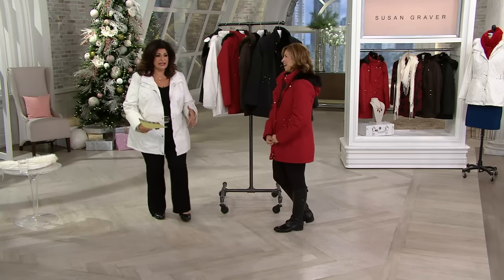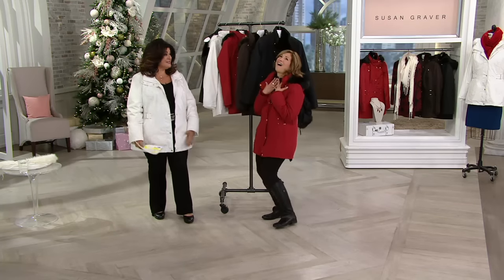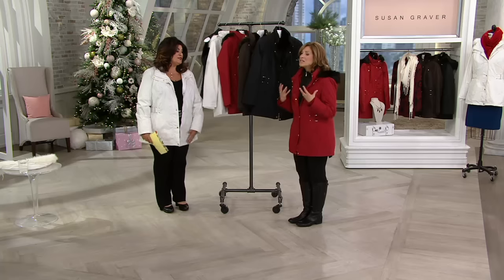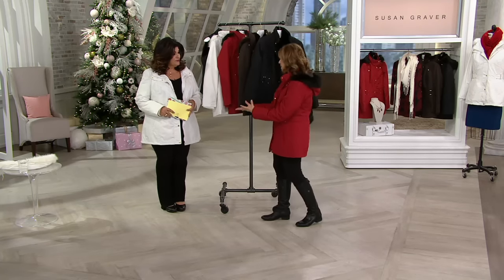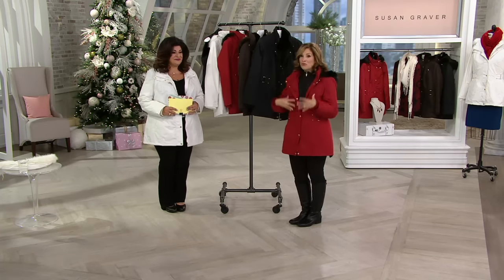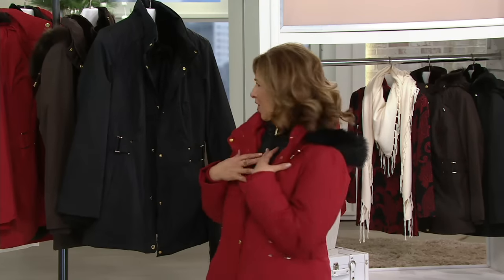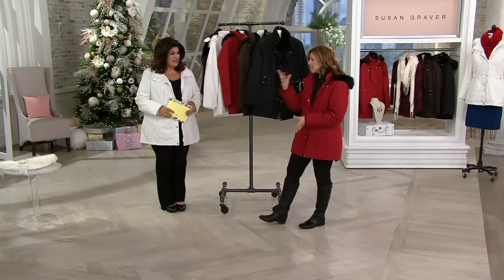Susan gets really excited about her products. And when the viewer calls in and is just as excited about it, it makes us all feel so good. I love what she said — that when she wears the clothing, people compliment her. I always say that's my favorite part of what I do — that connection we make through clothing. You meet people and they're like, where'd you get that, QVC? And there's this whole conversation. Now with Facebook and blogs we're always constantly evolving.